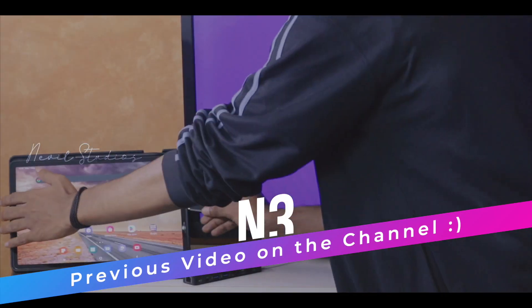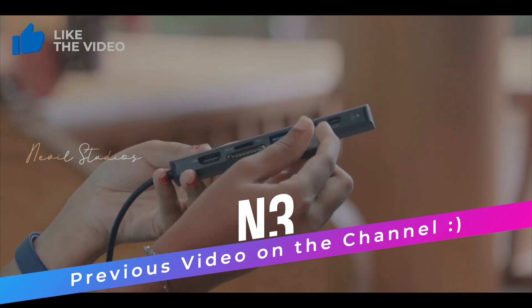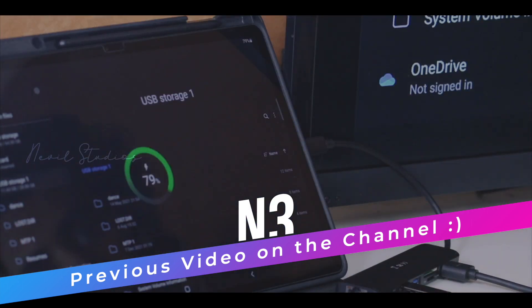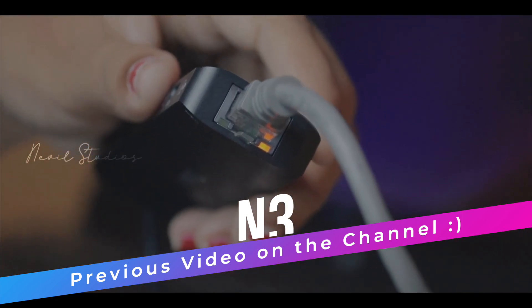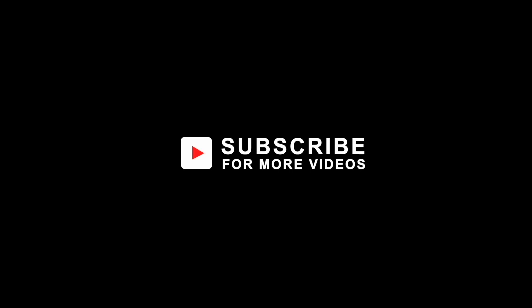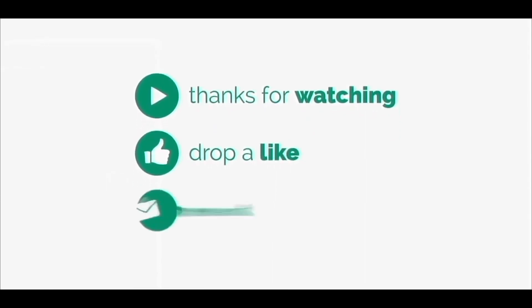That's it guys for this video. Hope you liked it. If so, please share this video with your friends and family. Thanks for watching. Please do like this video and subscribe if you're new here. Also click the bell button to get notified every single time we upload a video. Comment down your suggestions — we are always here and replying. This channel is fully based on your support so please do show us your love. I put my heart and soul into making these videos so please do support us.